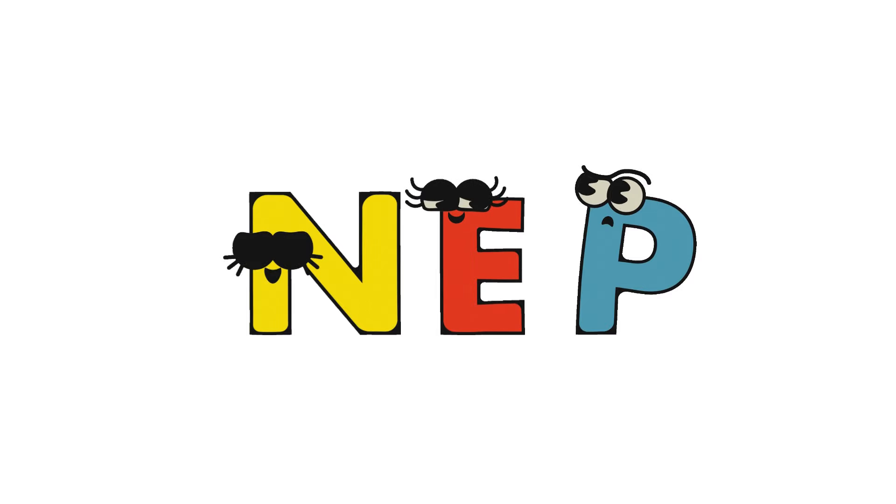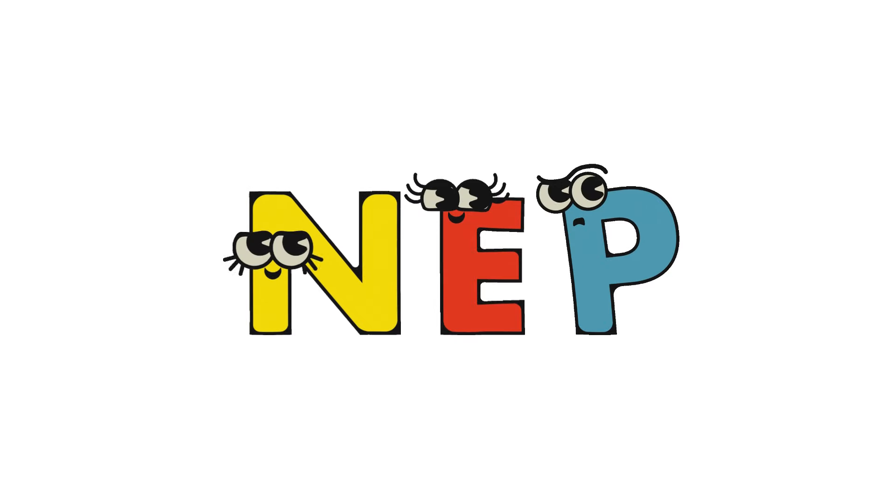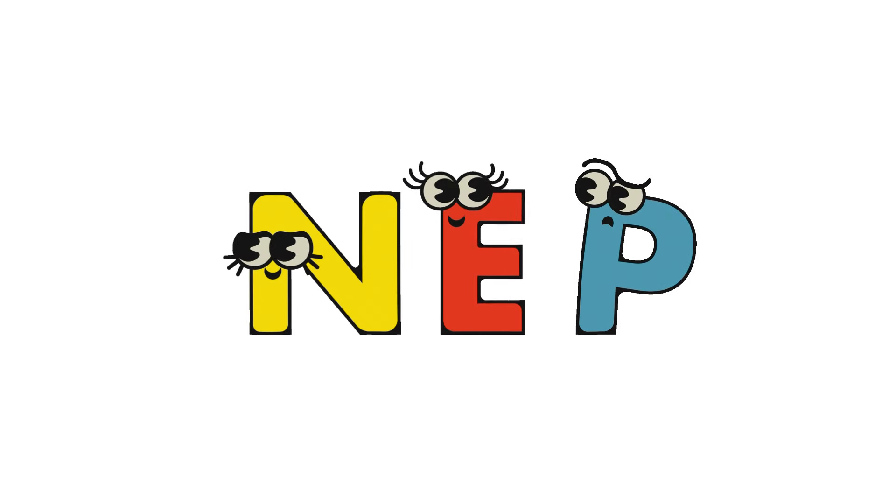Look closely as we switch up these mix-up letters N-E-P. Look at this — now N-E-P becoming the word Pen. Look at this pen, it's writing.